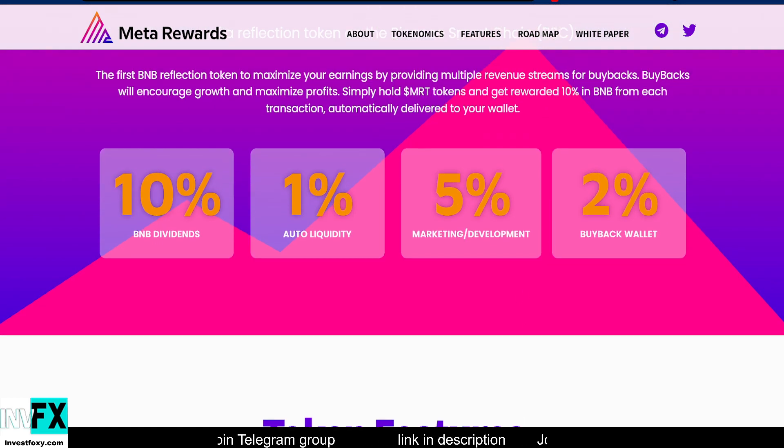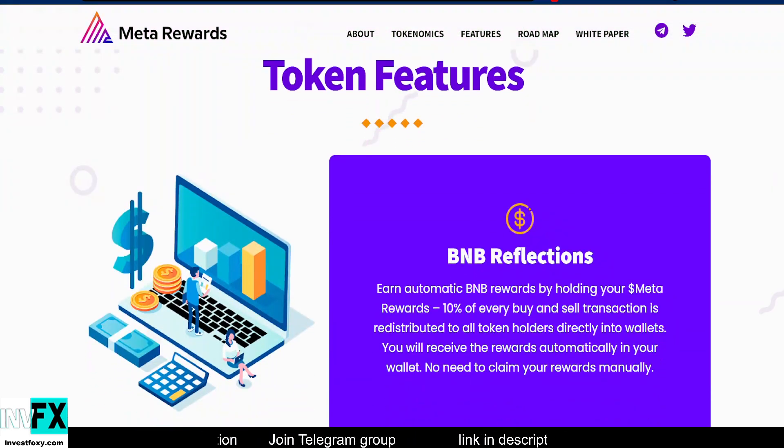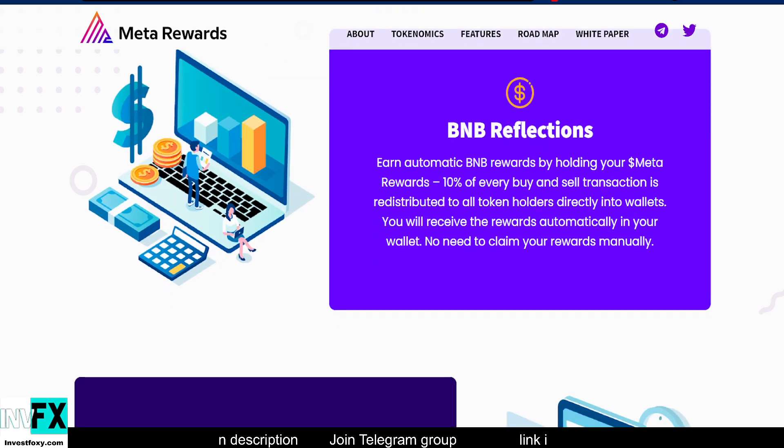Now let's talk about some of the features of the Meta Rewards Token. First up, BNB reflections: earn automatic BNB rewards by holding your Meta Rewards. 10% of every buy and sell transaction is redistributed to all token holders directly into their wallets. You will receive rewards automatically — no need to claim your rewards manually.